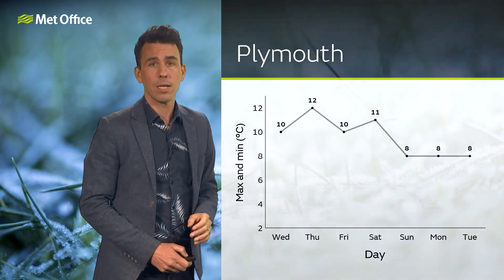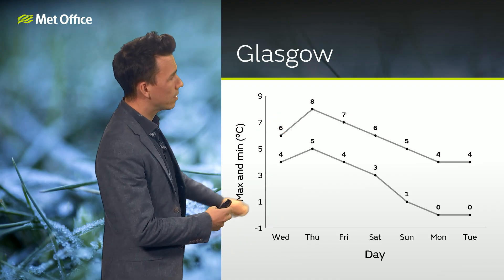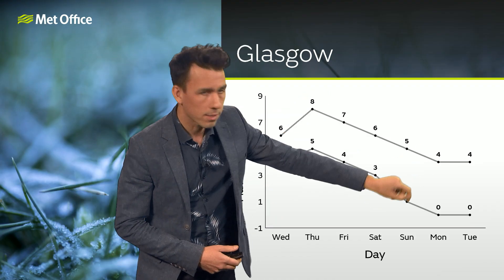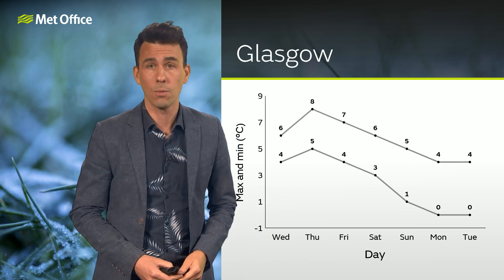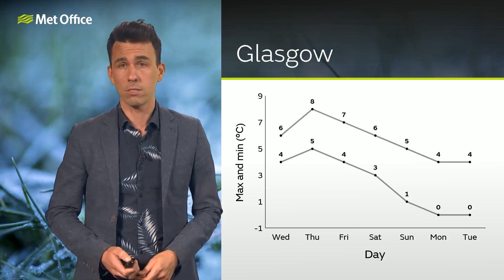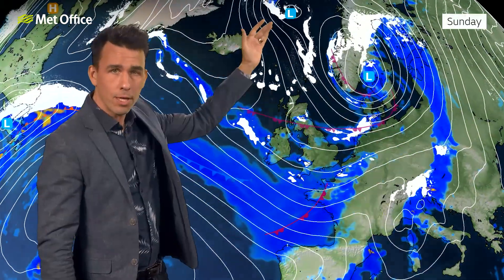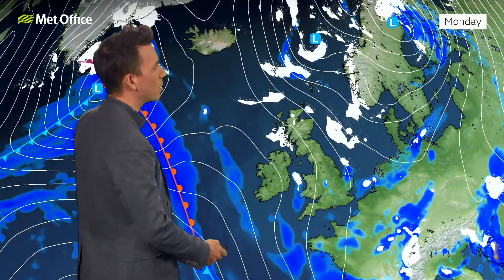Glasgow, meanwhile, looks like it will turn colder compared with the present time, both by day and by night. It looks like it's going to be marginal for snow in Glasgow, but I could see some winteriness coming through in the showers for the start of next week. Certainly the showers will be falling as snow over the higher parts of Scotland, Northern England, and Northern Ireland. These showers will be coming in from the north, mainly affecting northern, western, and eastern coasts, with some sunshine in between.